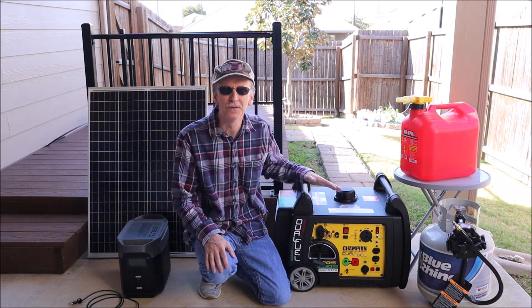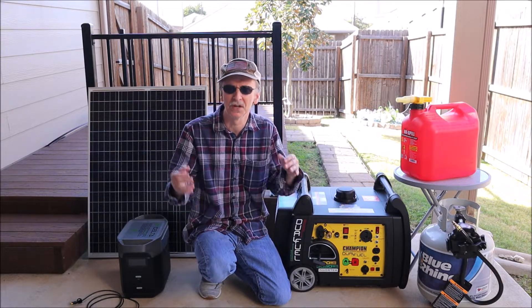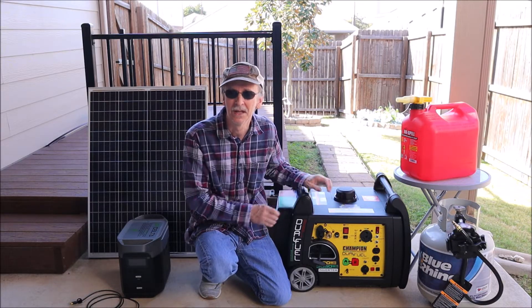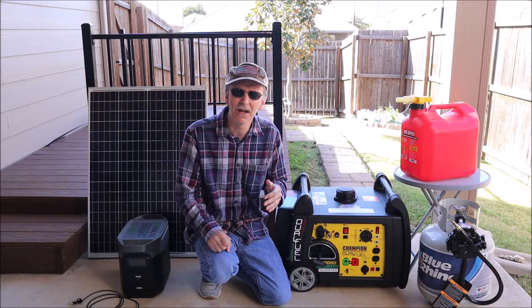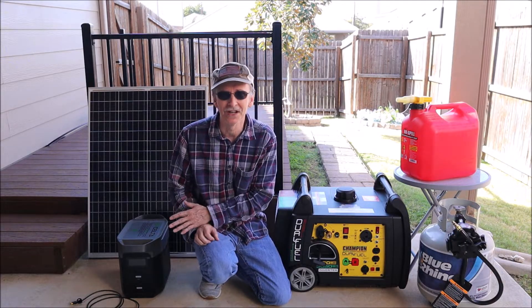Our Champion dual fuel 3400 watt generator — this particular model has been discontinued, but I'm going to post similar models under the description below. In fact I prefer some of those models to this one. Finally I'm going to give suggestions about what to look for if you're in the market for a gas generator that can also charge your portable power station.